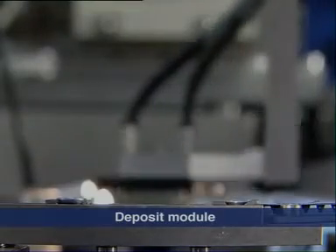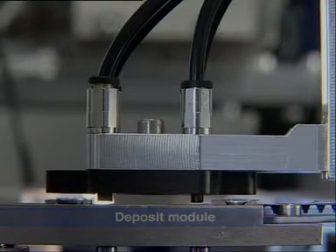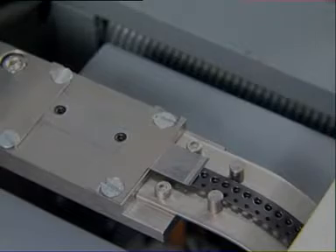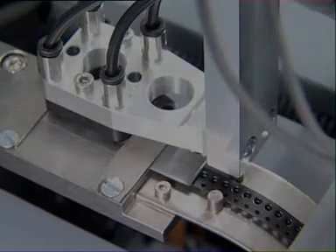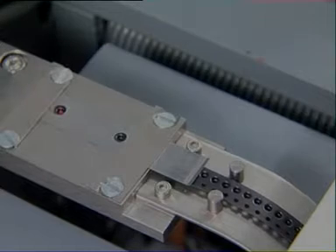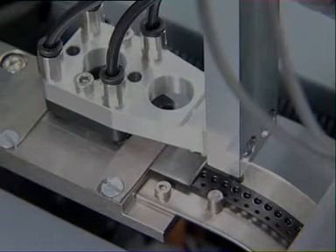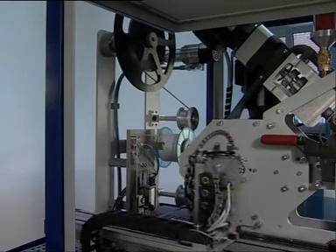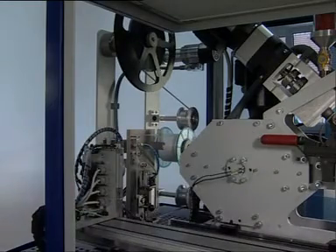The deposit module packs the finished components. Blister packs or transit trays protect the micro-components, laid down in the correct orientation by the handling unit, from contamination or transport damage. Either standard or customer-specific modules can be supplied. The deposit module greatly simplifies downstream operations and saves costs.